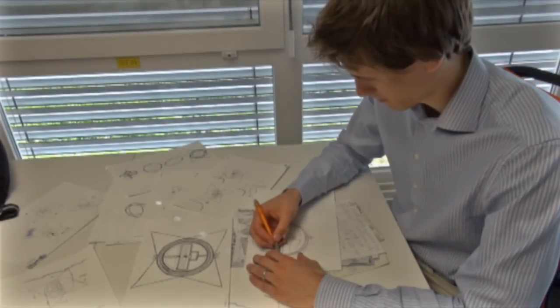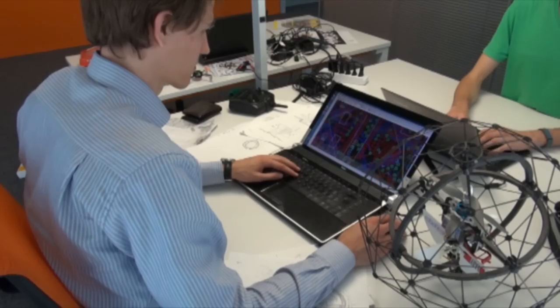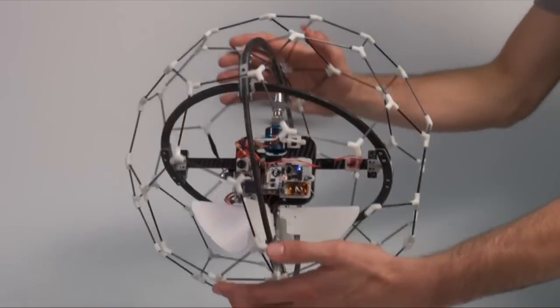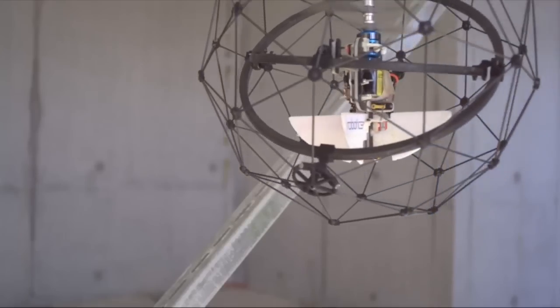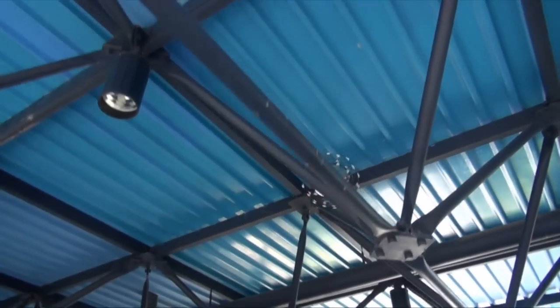With this concern in mind, FlyAbility developed Gimbal, a game-changing innovation in the world of drones. Gimbal is a small, lightweight drone which has the unique capability of being able to collide with obstacles and continue flying afterwards. It is also the first robot to be safe to fly in contact with humans.